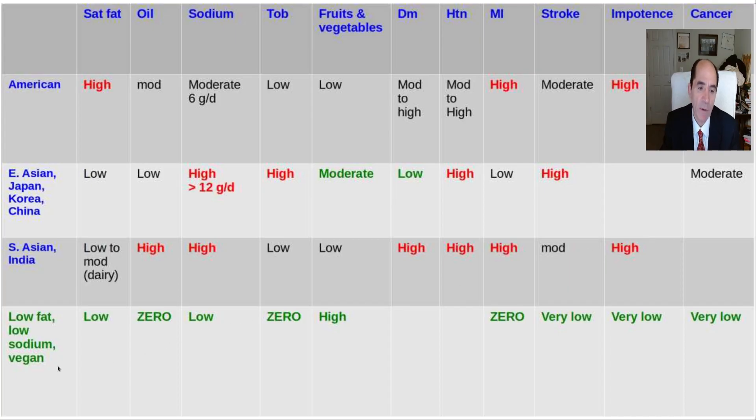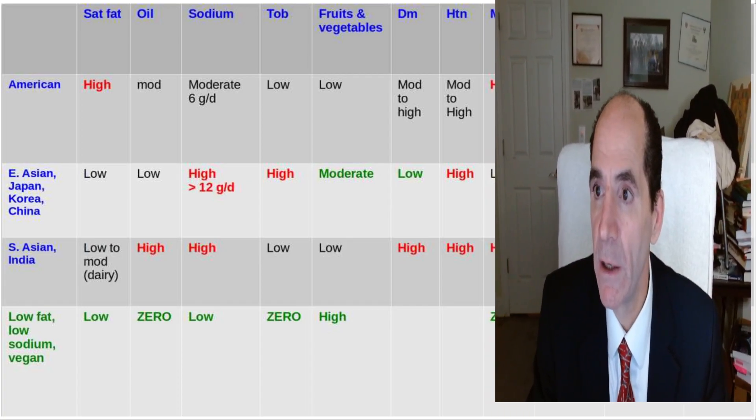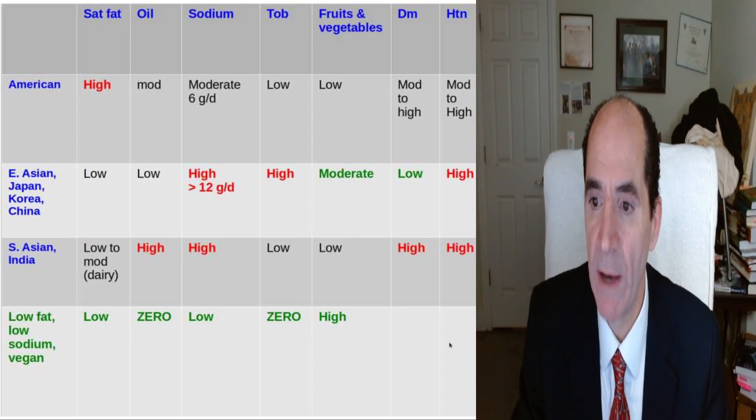How do you win the game? Low fat, low sodium, 100% vegan. It's pretty obvious — just take a look at the vegans. I'm 60 years old and people routinely think I'm about 45.